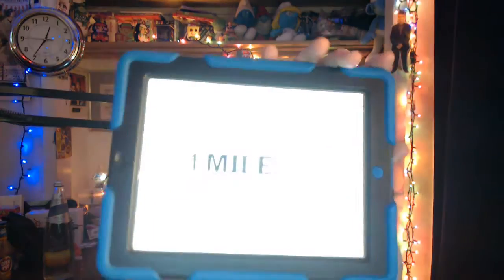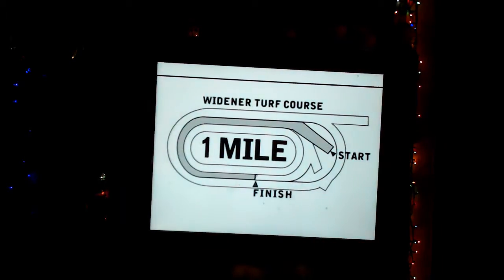The 10th race from Belmont is the Pebbles Stakes, which is usually run Columbus Day weekend but is run a little bit earlier this year. It's named after Pebbles, the 1985 Breeders' Cup Turf winner at Aqueduct. It's a $200,000 race for three-year-old fillies, a field of eight horses — seven going to the Widener Turf course — at 1,600 meters, or one mile on the turf course.